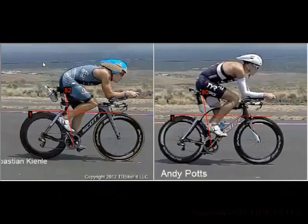Hi, this is Todd from TT Bike Fit. We're going to continue our look at some of the positions ridden by the top pros in Kona this year, taken from our high-speed videos we shot out on the Queen K around mile 110.